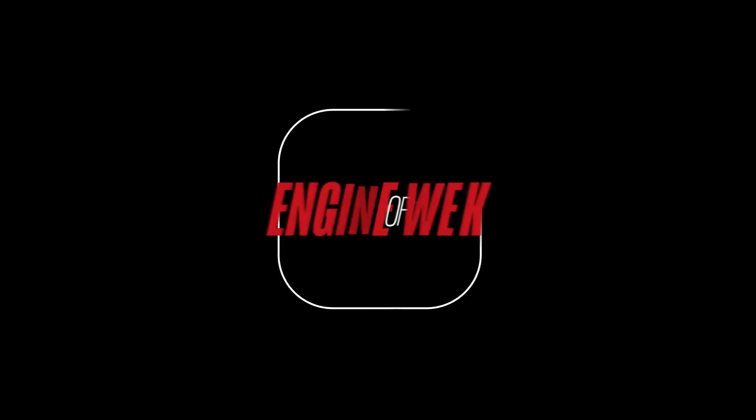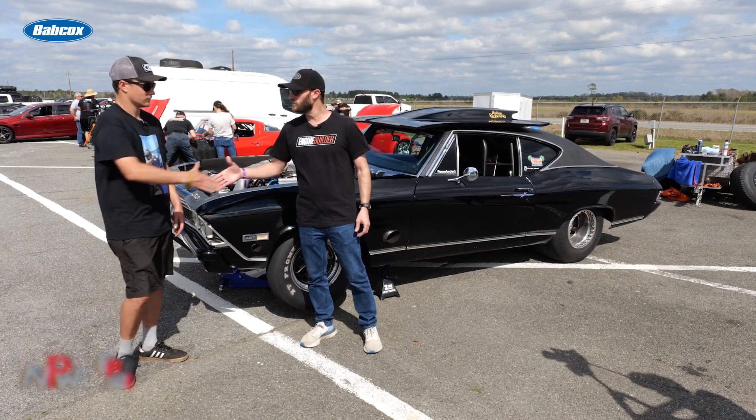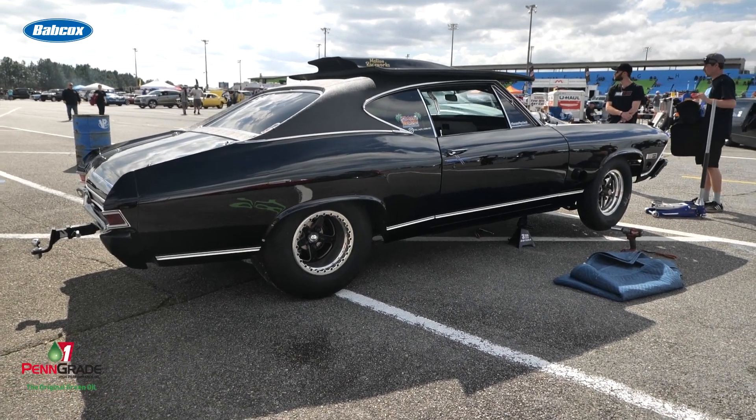Engine Builder's Engine of the Week is sponsored by Penn Grade 1, L-Ring DAS Original, and NPW. Tanner, thanks so much for giving me a little bit of time here to chat about this gorgeous Chevelle as well as an awesome twin turbo LS engine.